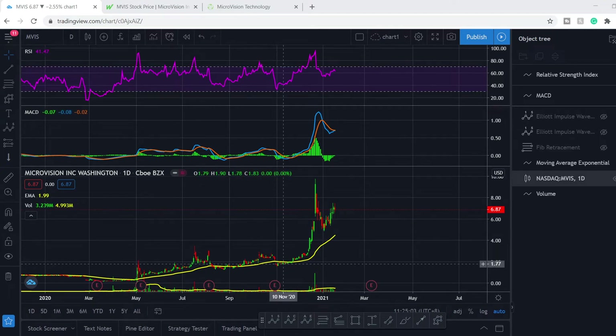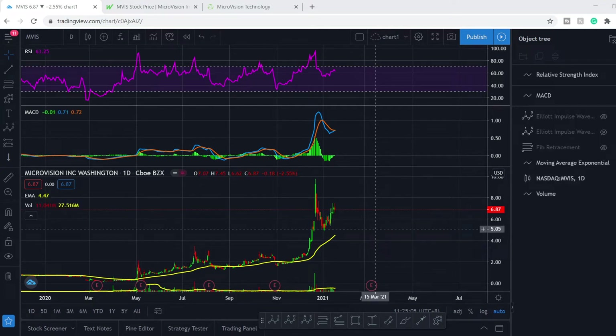What's up everybody, welcome to Money Management channel. My name is Andrey and today we're going to be doing technical analysis of MVIS stock.